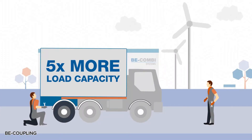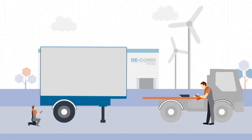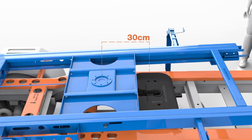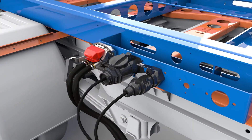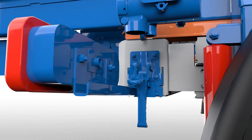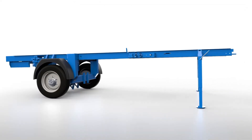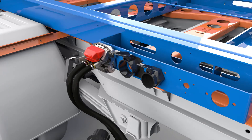The B Com-B coupling is an innovative solution that makes driving combination vehicles easier than ever. With this system, drivers holding a standard B driving license can safely operate vehicles with a gross weight of up to 3,500 kg. That means more cargo, more flexibility, and more efficiency on every trip. Designed to increase payload capacity, the B Com-B coupling allows businesses to transport goods more effectively, cutting down on trips while boosting profitability.